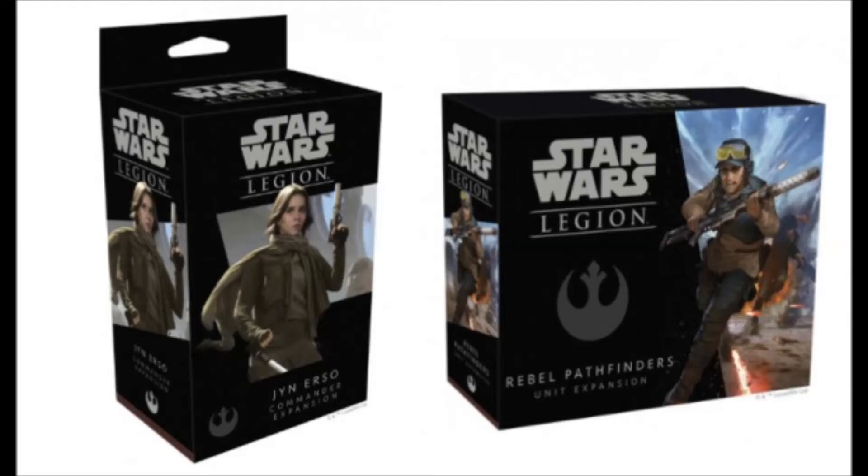I would have gone with Cassian, who has an actual rank and stuff, as a commander. But I'm guessing she's gonna have lots of synergy with the Pathfinders. The description says: direct, it's aggressive, contributes to your plans in many ways, unit card, three new command cards. Pretty standard copywriting.